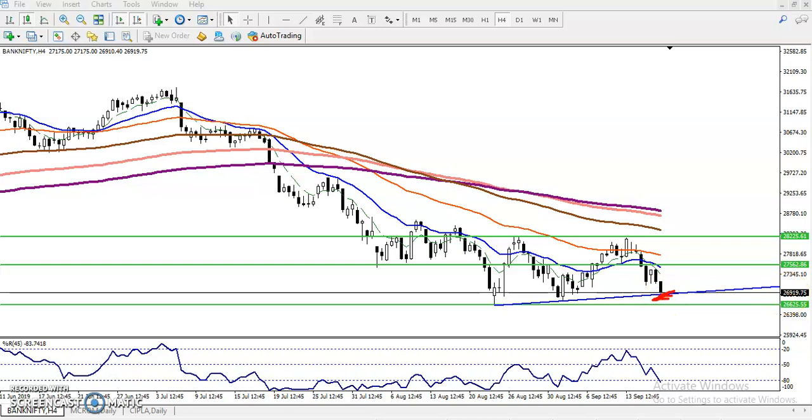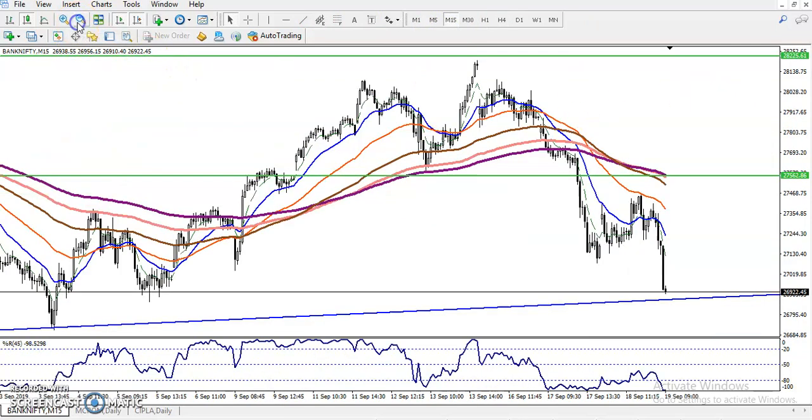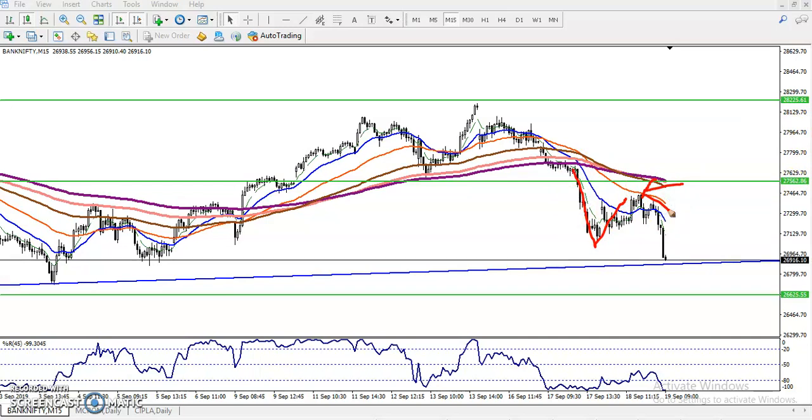Now you can see they are trying to break this level. Let's check on a smaller time frame — 15 minutes. Most people are thinking like that. Yesterday I told that once they break this level, they will retrace and go for sale.